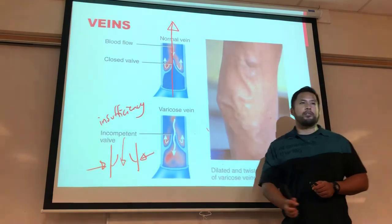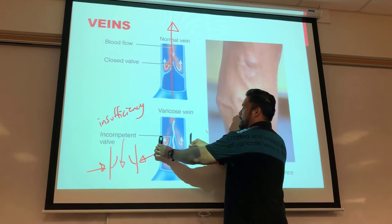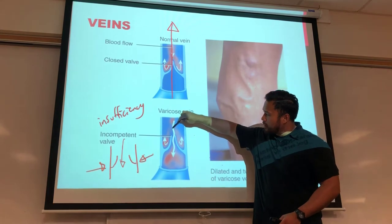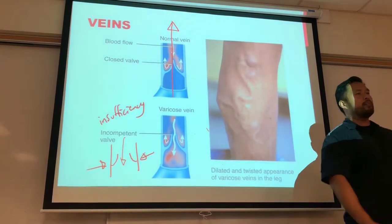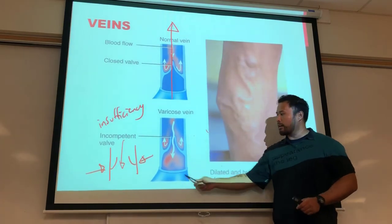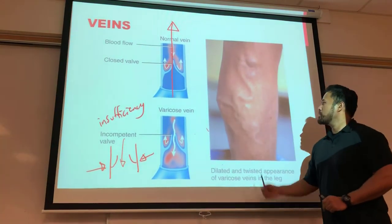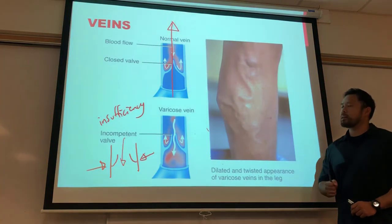Varicose veins occur when veins enlarge. They are much larger than normal, increasing vessel diameter so the valve flaps no longer come together. These incompetent valves allow blood to flow backward into prior segments, expanding the vein even more. Someone with early varicose veins will see them get worse over time — bigger and bigger — as the cycle continues.